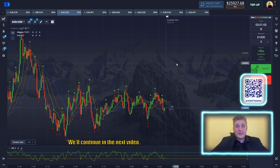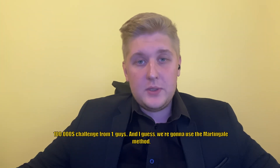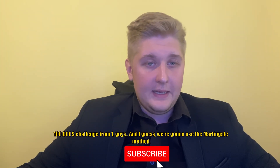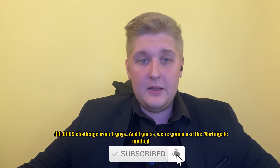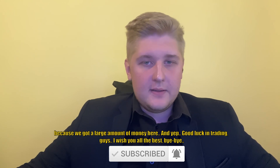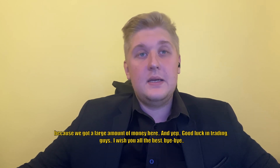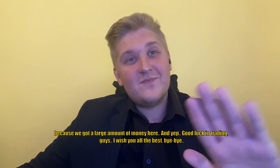100,000 challenge from $1. I guess we're going to use the Martingale method because we've got a large amount of money here. Good luck in trading. I wish you all the best. See you soon, traders. Bye-bye.